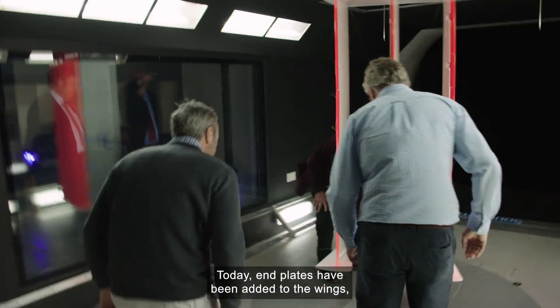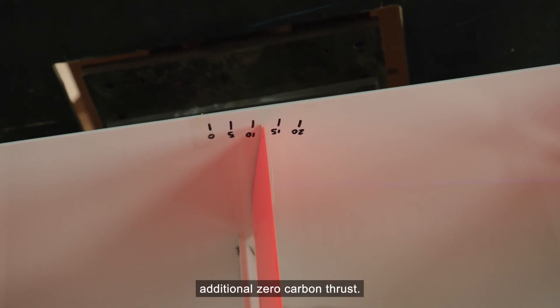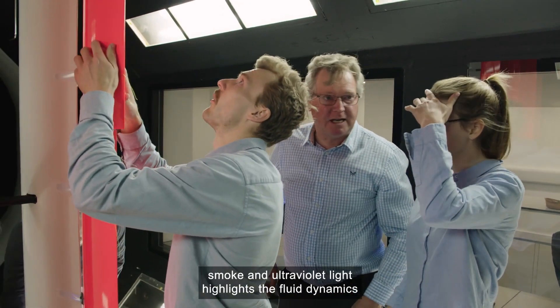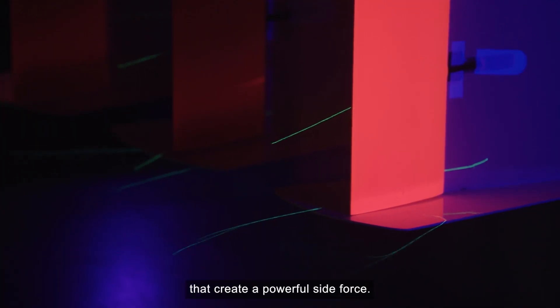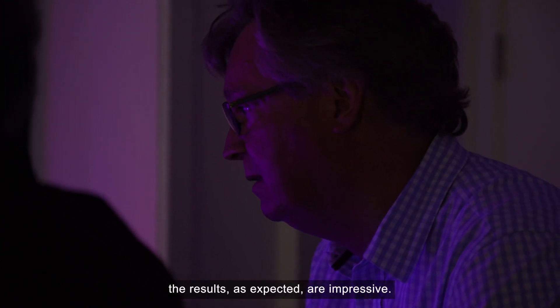Today, end plates have been added to the wings, an adjustment that is expected to deliver additional zero carbon thrust. With Southampton University postgraduate students assisting, smoke and ultraviolet light highlights the fluid dynamics that create a powerful side force. And in the control room, the results, as expected, are impressive.